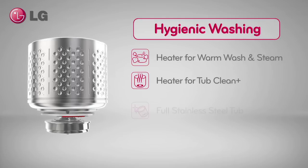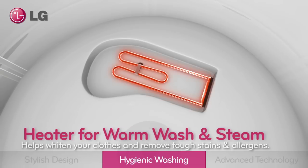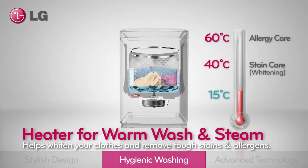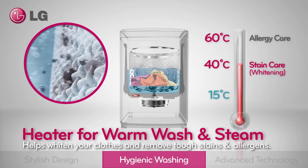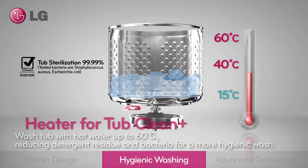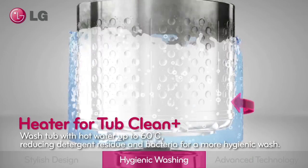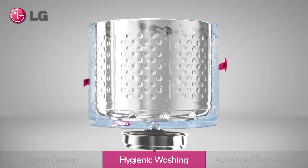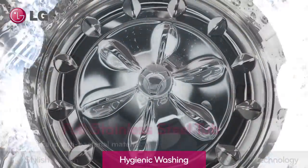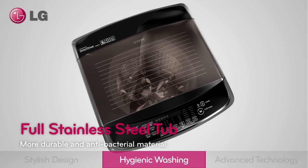Hygienic washing. The warm wash cycle effectively helps remove tough stains by increasing the water temperature to up to 40 degrees Celsius. Wash your tub with hot water up to 60 degrees Celsius, reducing detergent residue and bacteria for a more hygienic wash. A full stainless steel tub provides a more hygienic washing condition for your clothes.